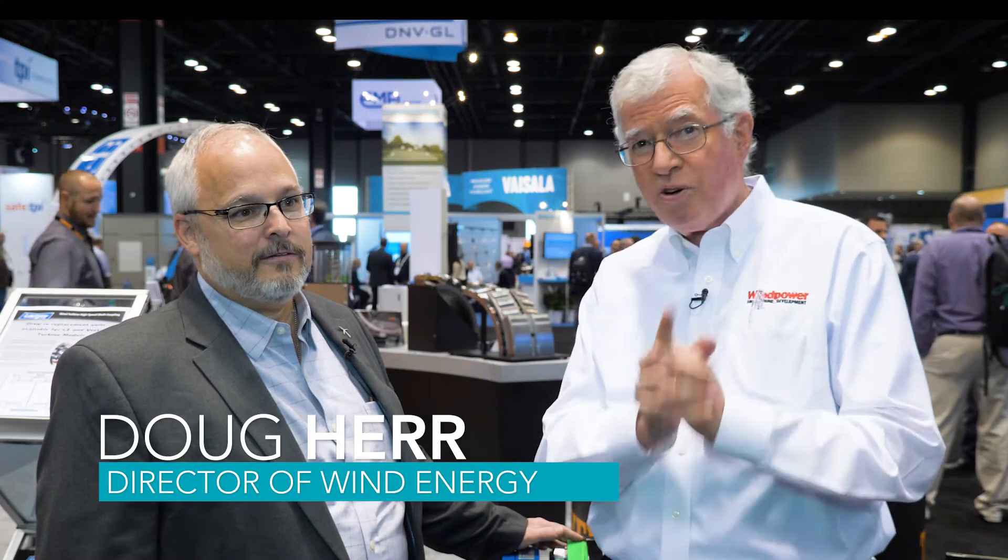Hi viewers. I'm Paul Dvorak, editor of Wind Power Engineering and Development Magazine. We're here at OEA's Wind Power 2018 show in Chicago, and we're in the Timken booth with Doug Herr. He's the director of wind for Aerotorque, which is a division of Timken.